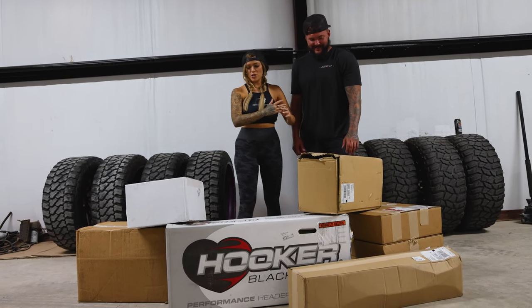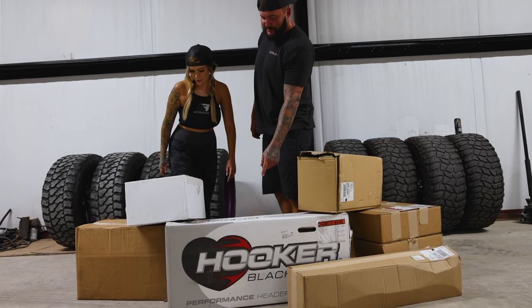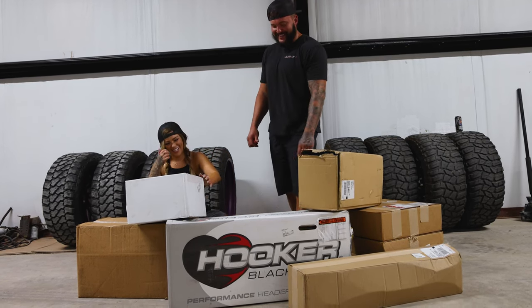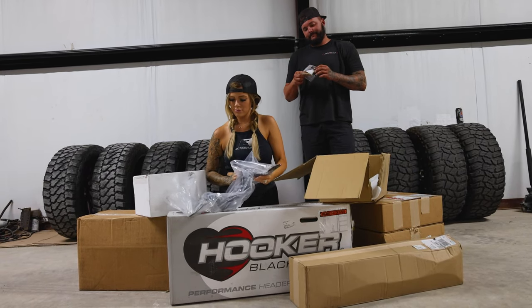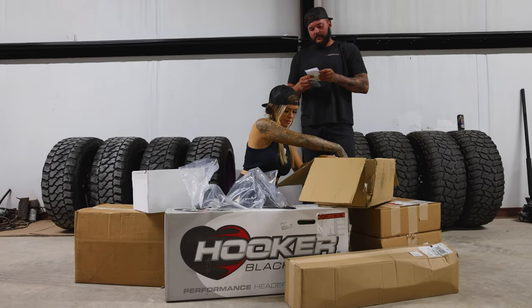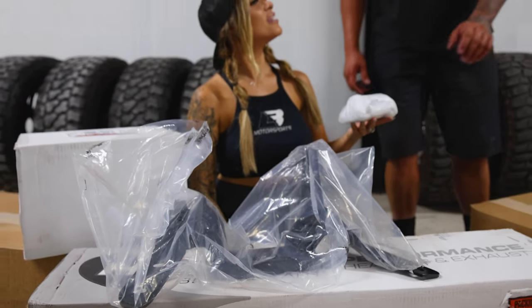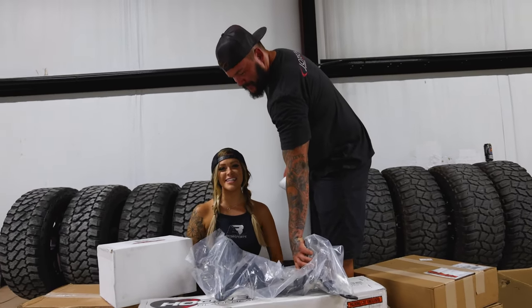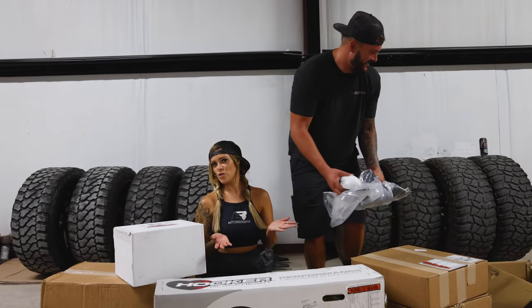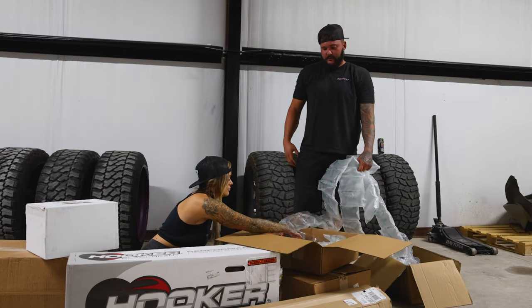We've got Zach here to help decipher what all this is. It's like Christmas so we're just gonna start opening things. We might be switching things up, so this may or may not work. We're not going to tell you guys what we're building — things are changing every day.